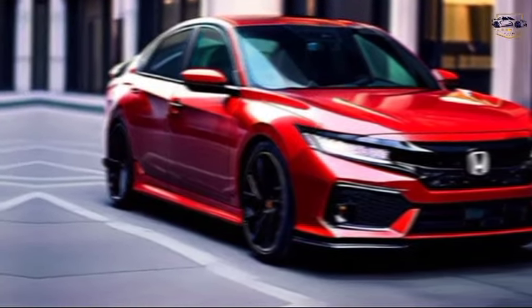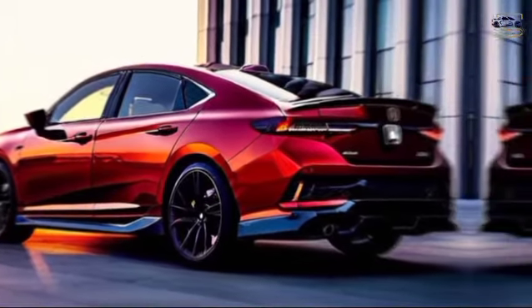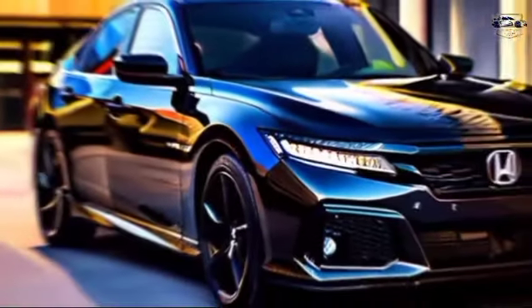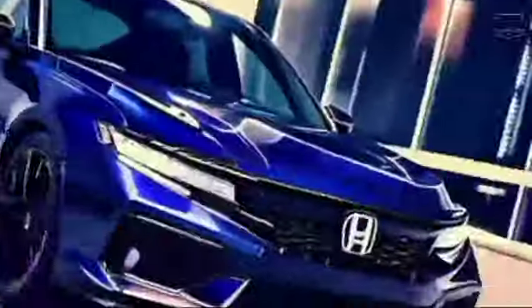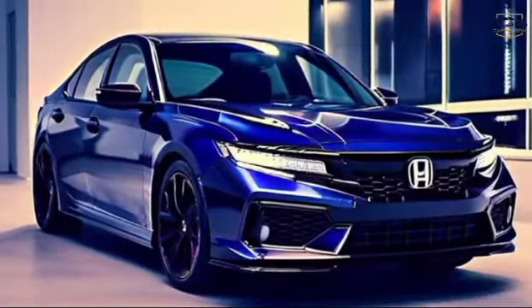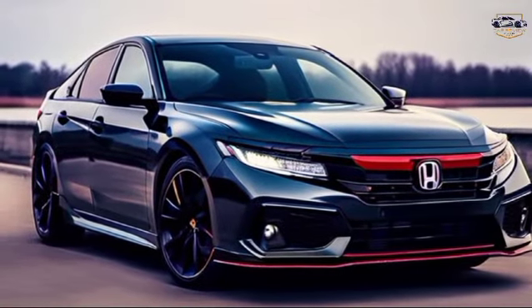So, is the 2024 Honda Accord Sport the right car for you? If you're looking for a stylish and sporty sedan that offers a fun driving experience without sacrificing comfort or fuel efficiency, then the Accord Sport is definitely worth considering. It strikes a great balance between performance,